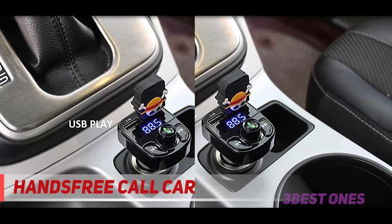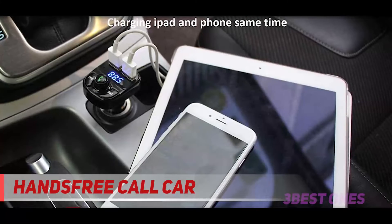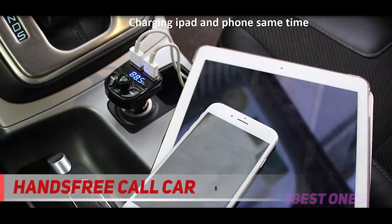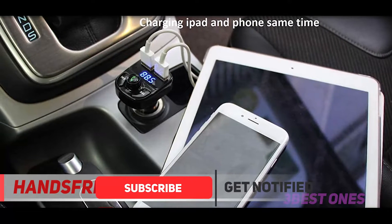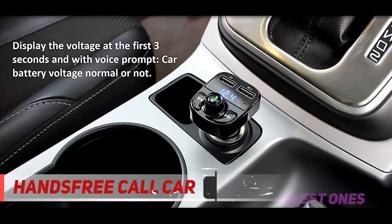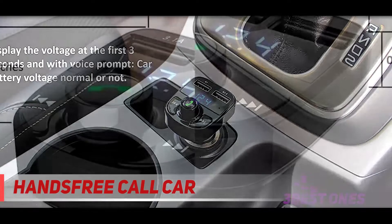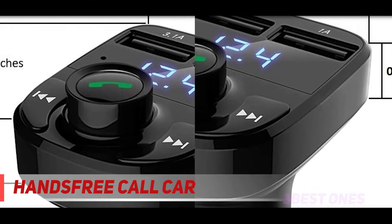Lion gives a hands-free car charger that has stormed the market. This is a beautiful transmitter that lets you play music in a wide range of ways. Universal compatibility is another thing that you will love about this product. The receiver features CVC noise cancellation technology for clear sound projection. Furthermore, this product features dual USB charging for versatile use.